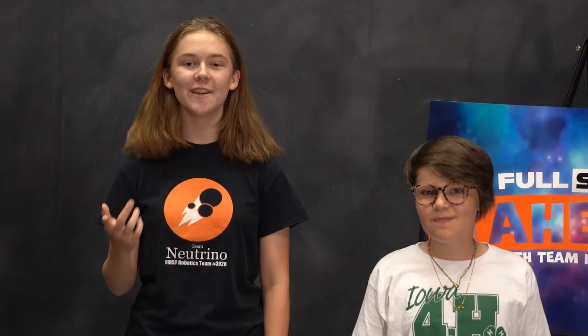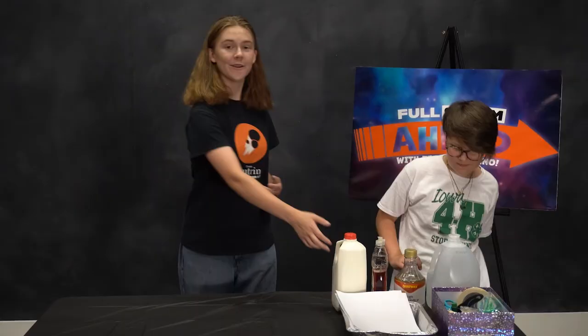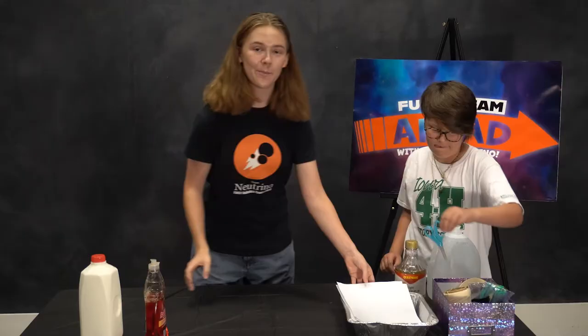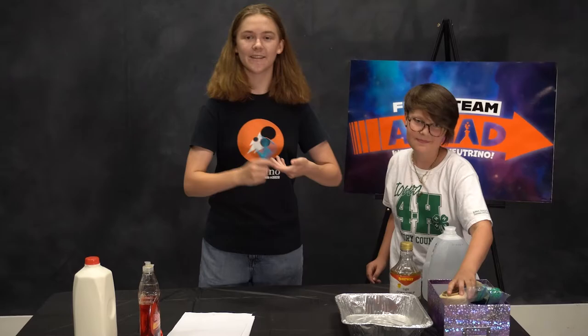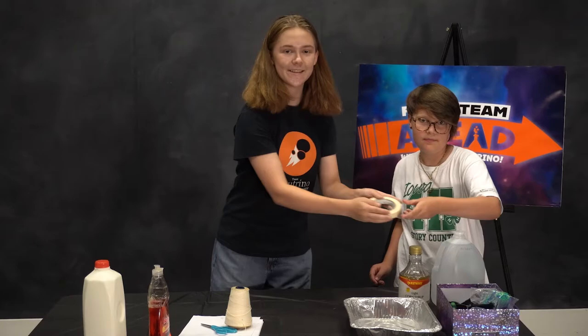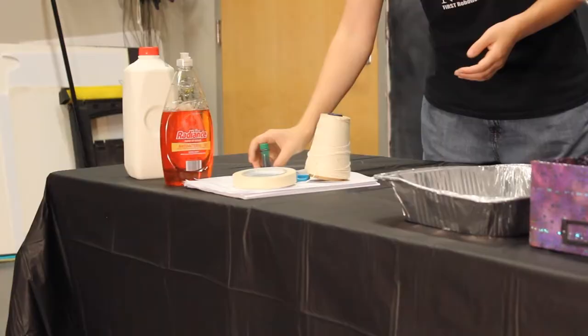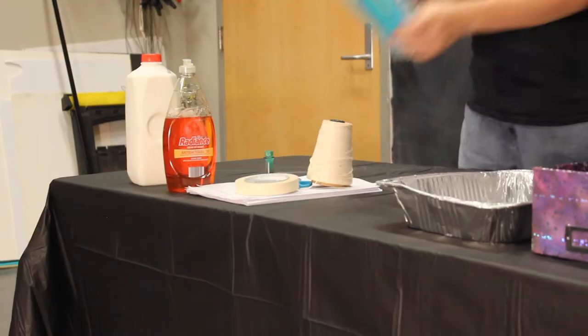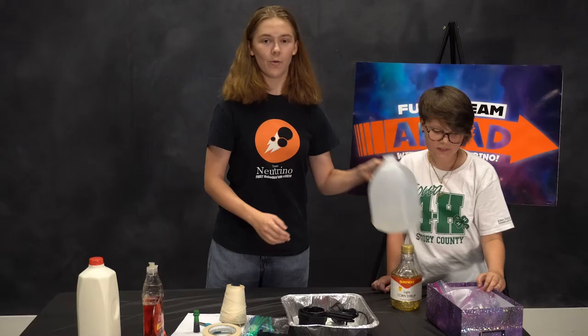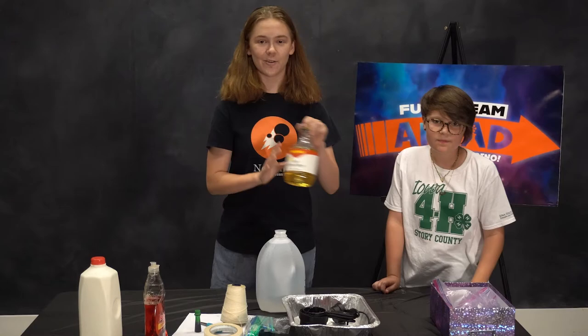Today we'll be crafting fun themed decorations using paper. First we'll show you how to make colorful patterns on the paper using food coloring. Then you will learn to fold and cut the paper into interesting shapes. For today's experiment you will need milk, dish soap, paper, scissors, string, adhesive such as tape, food coloring, straws, measuring cups, a sheet pan, water, and corn syrup. Let's get started!